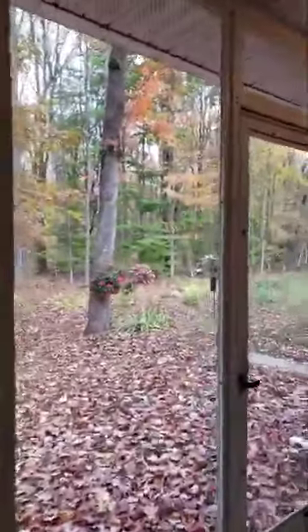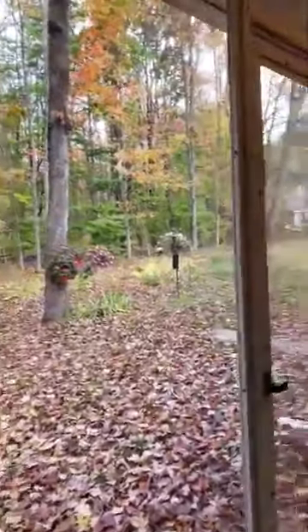There is a porch off the kitchen and living room with a lovely view and space for hanging plants. You can hear the birds and enjoy the changing seasons.